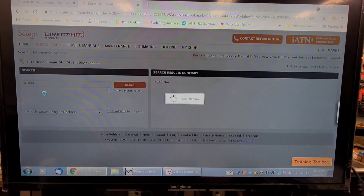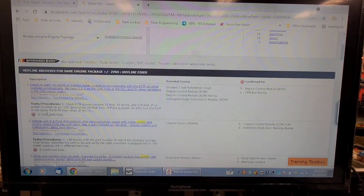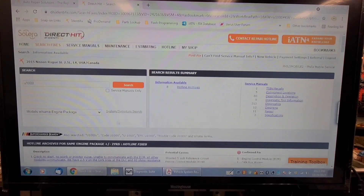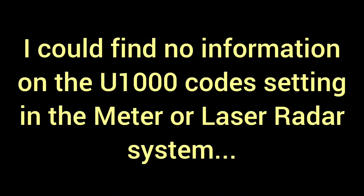This vehicle was obviously in an accident. I found a forum post about a vehicle that was in a front-end collision having U1000 and U1001 communication codes coming from the body shop. The chassis control module doesn't have that code. I'm going to find the troubleshooting chart for the laser radar system and work through the diagnostics.